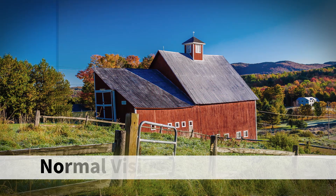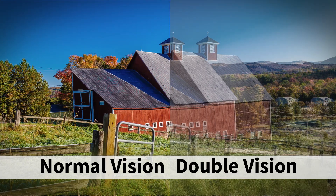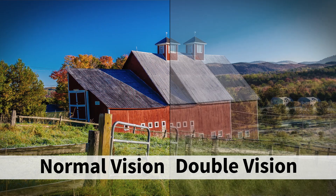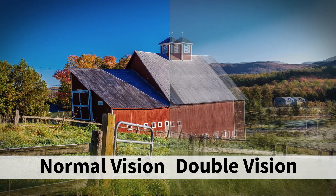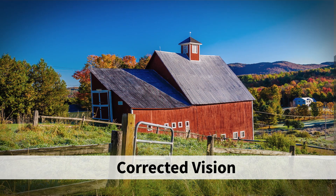Once the cause has been diagnosed, sometimes a short course of steroids is required to help with the inflammation and aid recovery — that usually helps considerably. If that doesn't work and the double vision continues, we can try prisms, which are an optical device that bends light. You can put a prism on glasses and that usually takes care of the double vision.